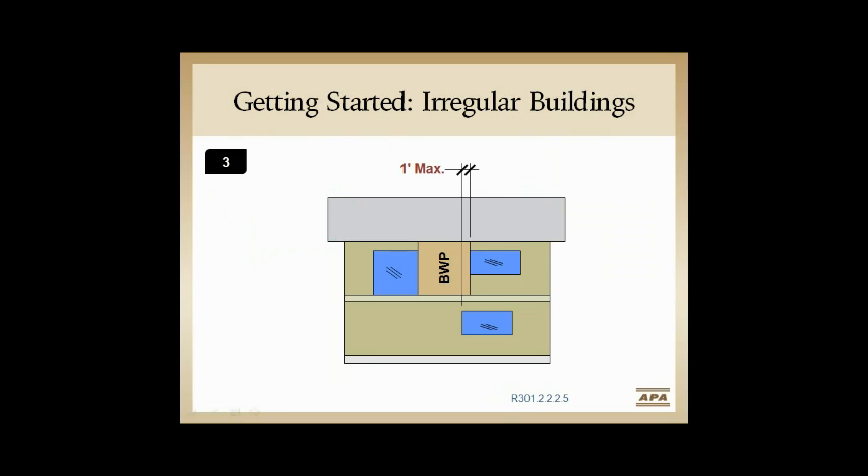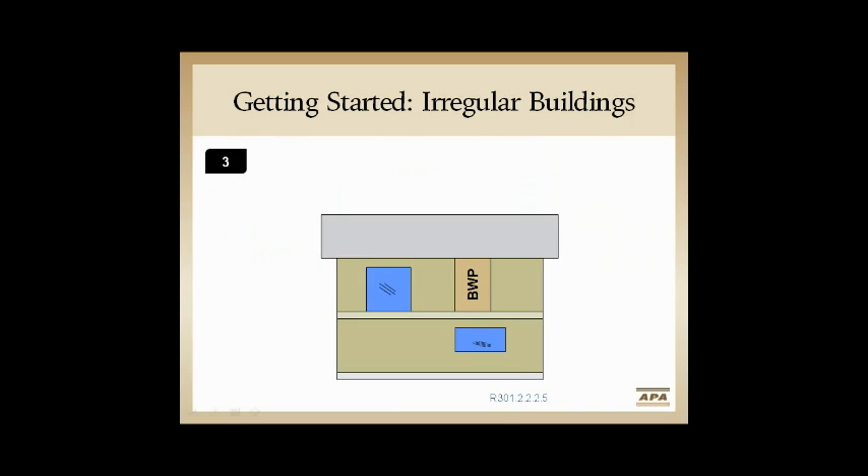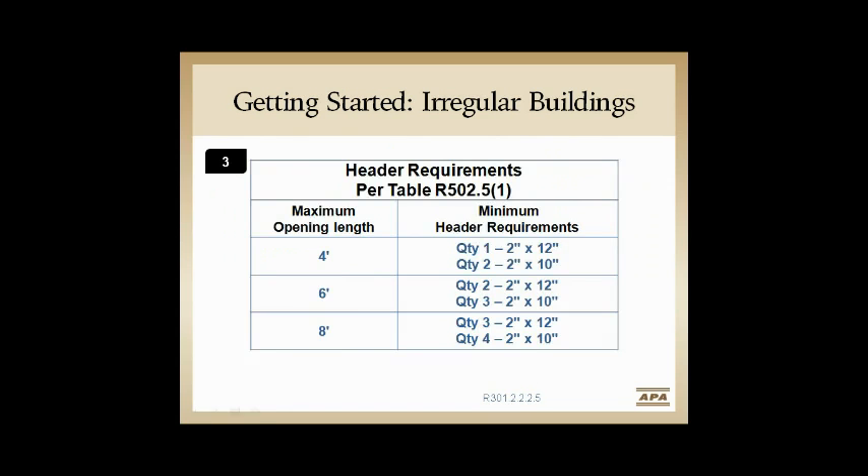The third irregularity is a braced wall panel over some sort of opening below. We're allowed up to 1 foot offset and still be okay. Once we exceed that 1 foot, there are rules — including a maximum 8-foot header. We look at opening sizes of 4, 6, or 8 feet, and we need a larger, beefier header. We look at two tables and take whichever is more restrictive.